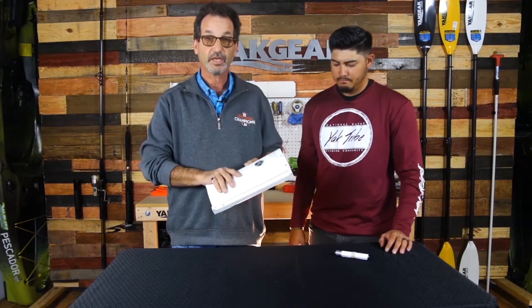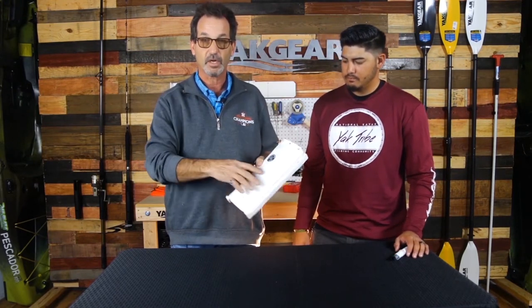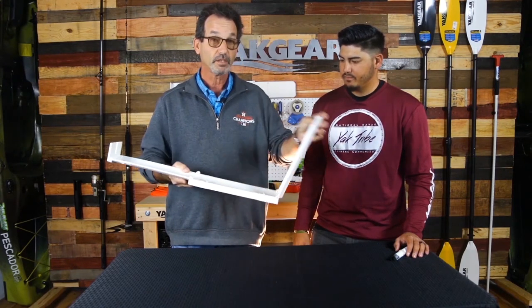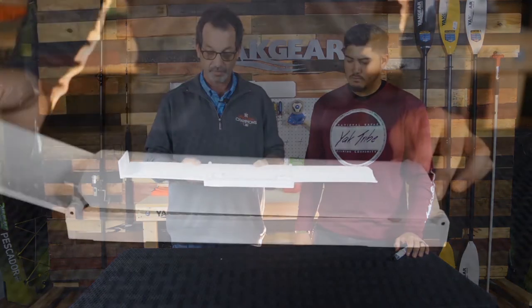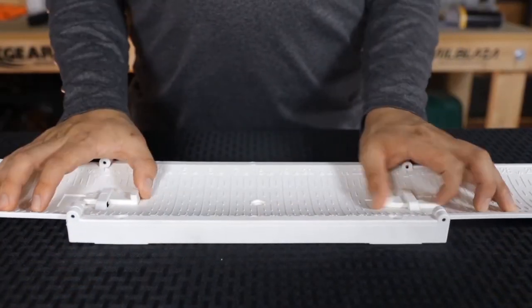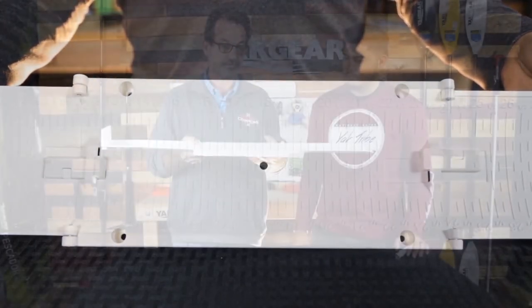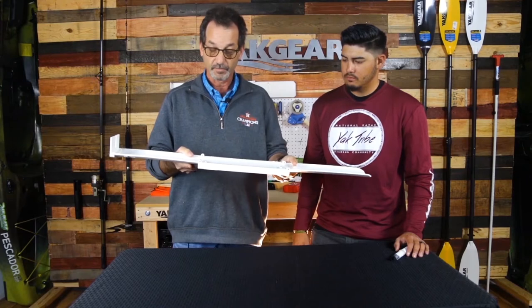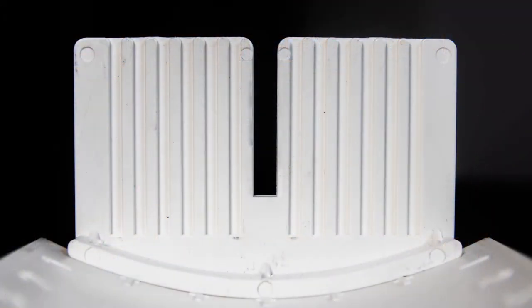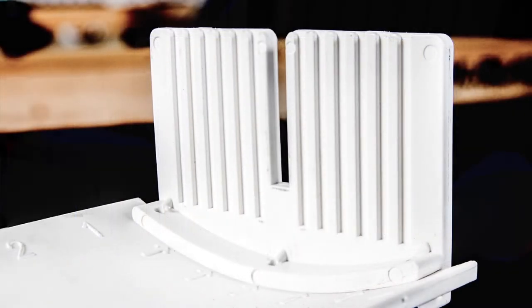Number one: the KBF approved version will have the KBF sticker on it. Number two: it's still a folding 12-inch to 36-inch board. The three major changes — you'll notice it now has locking slides. Basically what this does is it stops the front and the back from bowing up like it was on the original fish stick. We've also added slot lines in the front bump board to make it easier to tell how wide the fish's mouth is open.